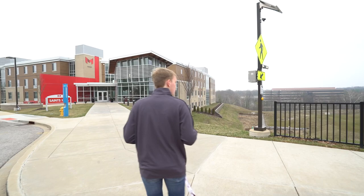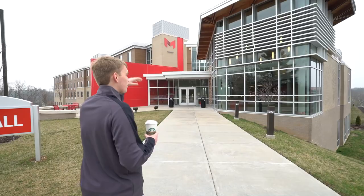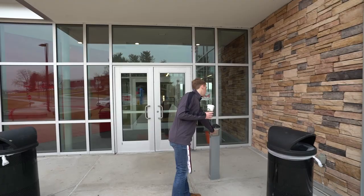As we get closer to Saints Hall — originally just the north side was built, completed in 2015. Soon after, residential life decided to expand and started construction on the east side, completed in 2018. So the north side is five years old and the east side is just two years old — it is our newest residential hall on campus.